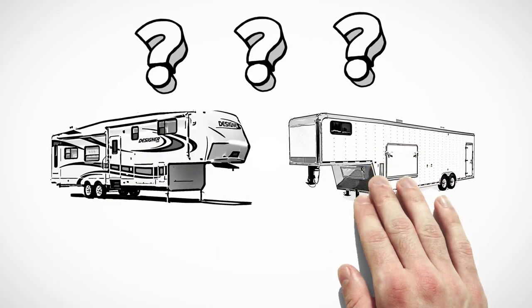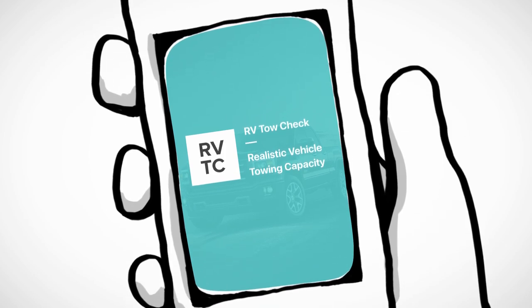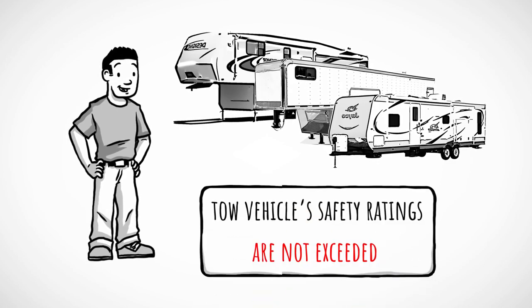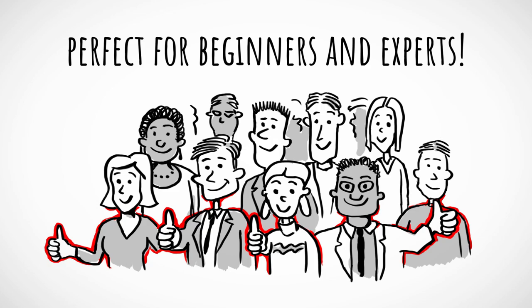Shopping for an RV or trailer can be overwhelming. That's why the RV Tow Check app was designed to assist vehicle owners with correctly matching an RV or trailer to ensure the tow vehicle's safety ratings are not exceeded. Perfect for beginners and experts.